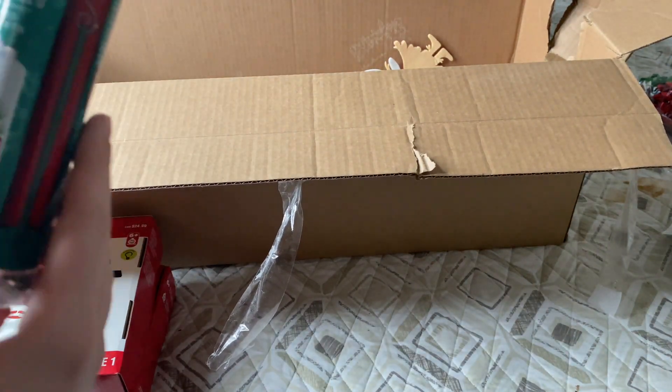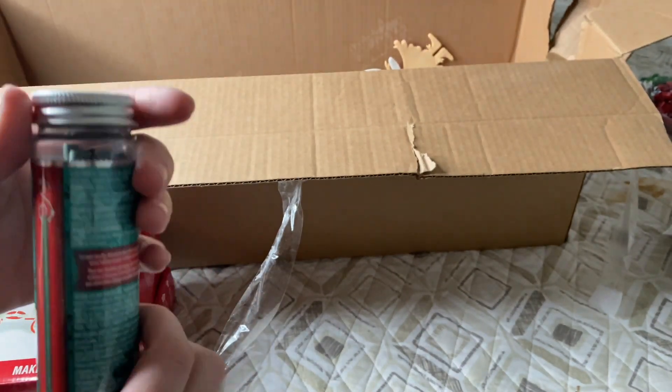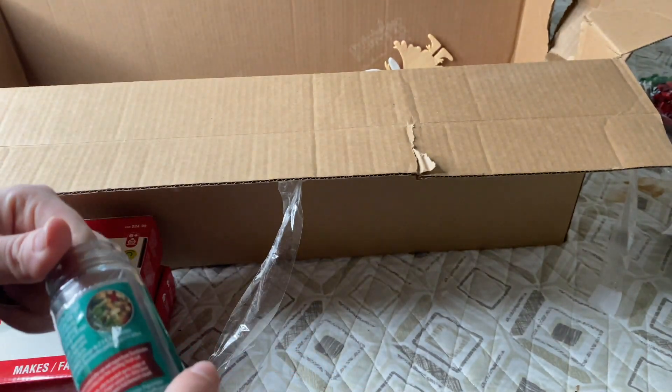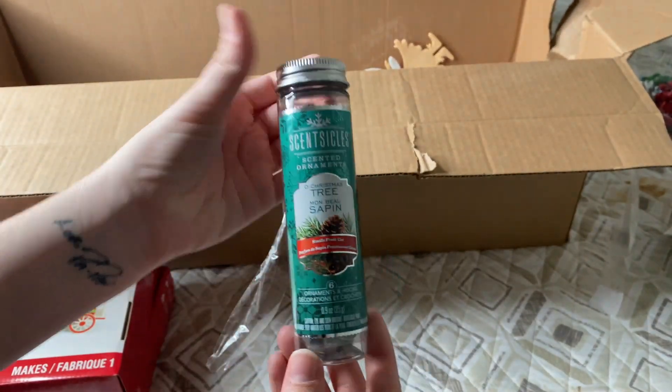Now we have scented ornaments. I don't see a price — I don't think these are very expensive anyway — but they just smell like pine and there are six in here.